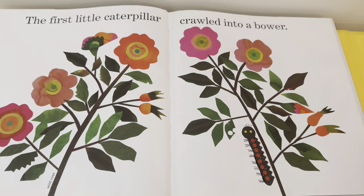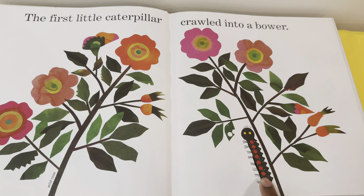The first little caterpillar crawled into a burrow. I spy the caterpillar — do you see the caterpillar? Yep, it's right there climbing on the flower.